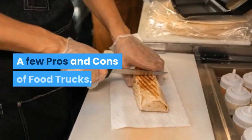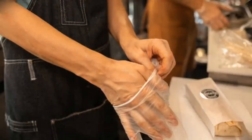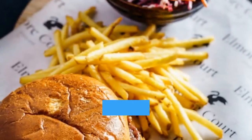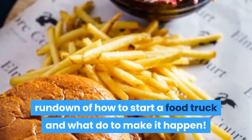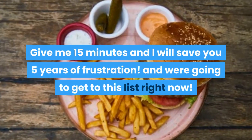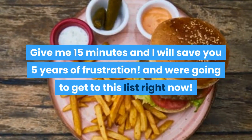A few pros and cons of food trucks — so grab a pad and pen and take some notes, because I am going to give you a full rundown of how to start a food truck and what to do to make it happen. Give me 15 minutes and I will save you five years of frustration, and we're going to get to this list right now.